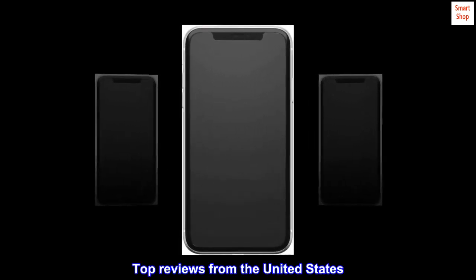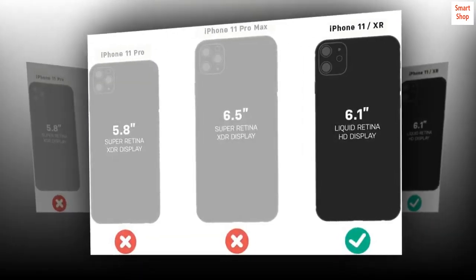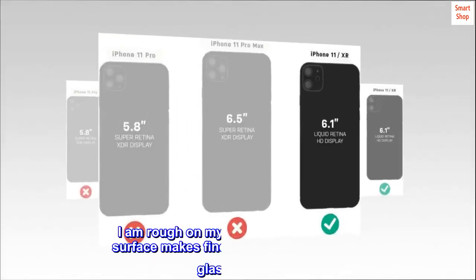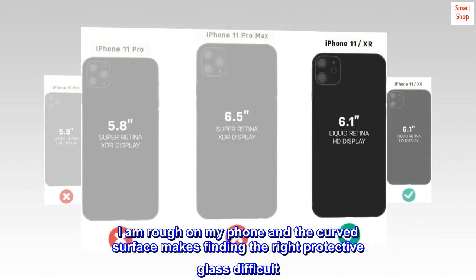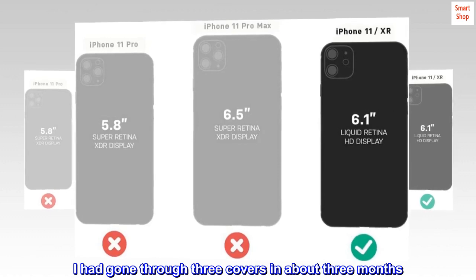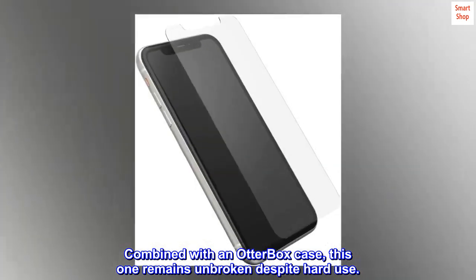Top reviews from the United States. The best I have had for the Samsung 9. I like the durability of OtterBox — I am rough on my phone and the curved surface makes finding the right protective glass difficult. I had gone through three covers in about three months. Combined with an OtterBox case, this one remains unbroken despite hard use.